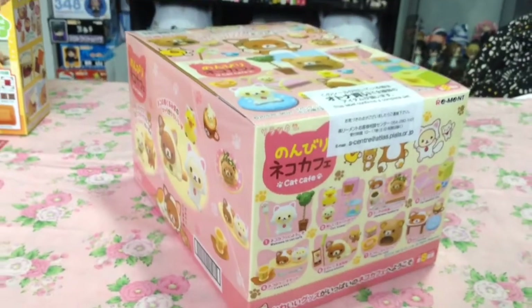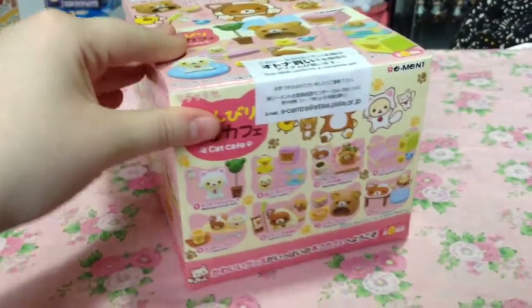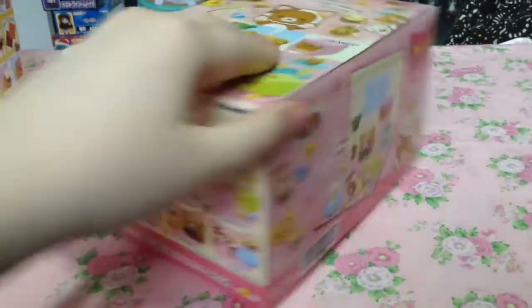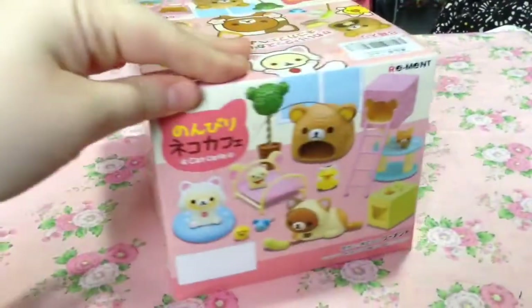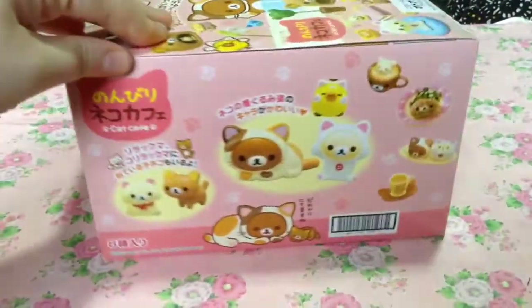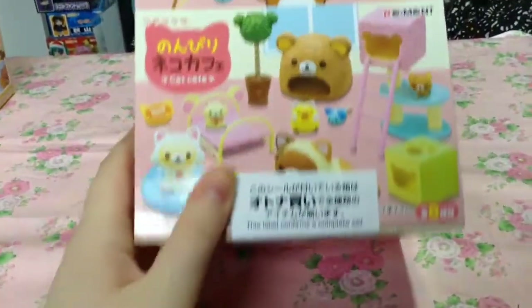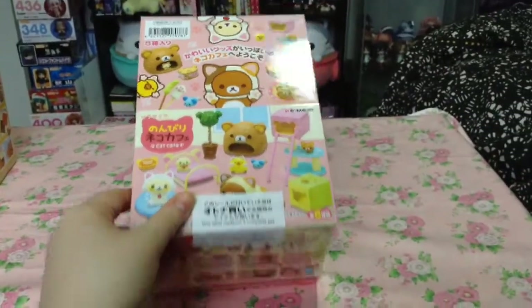Keeping with the Rilakkuma theme, I absolutely had to pre-order this remit set. It's the Rilakkuma Nico series and it's like a little cat cafe, and I needed that in my life — and so did my Nendroids, I'm sure. Anything cat-related is pretty much an insta-buy for me, so I cannot wait to unbox this.